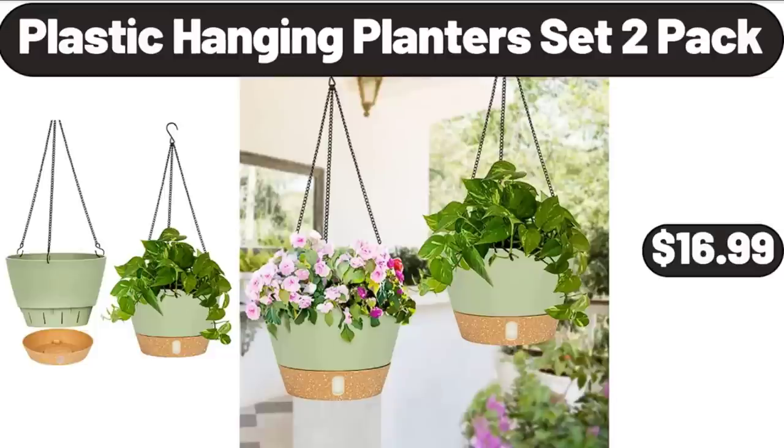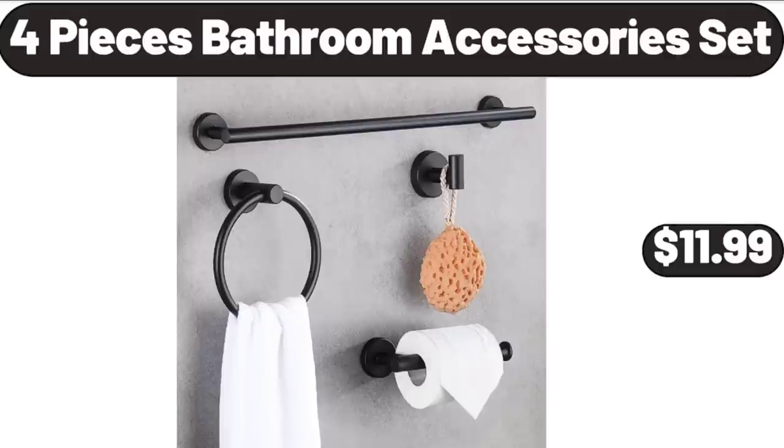Plastic Hanging Planters Set, $16.99. 4 Pieces Bathroom Accessories Set, $11.99.